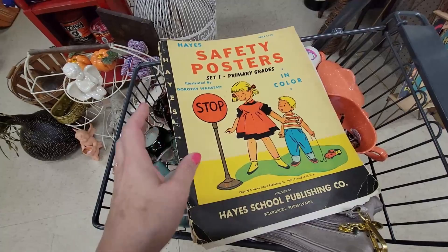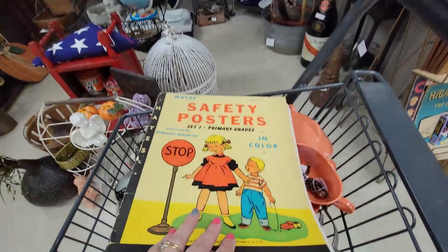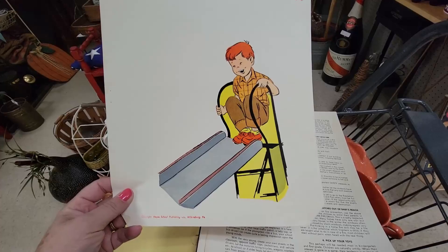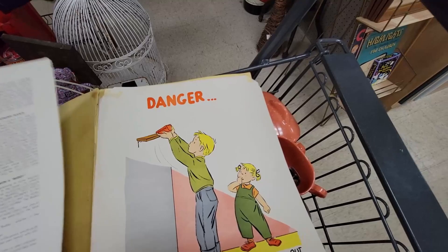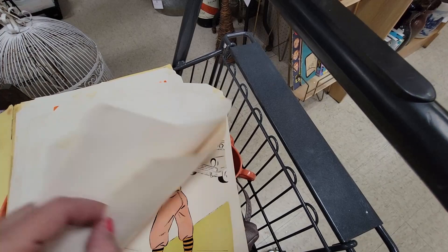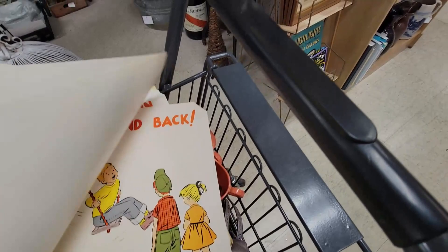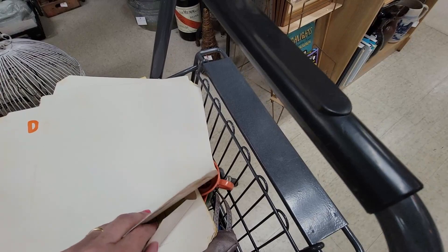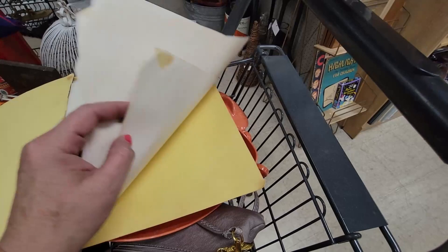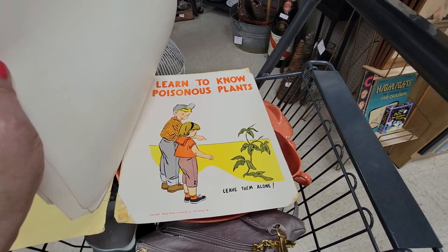I found this book — Hayes Safety Posters. It's $9, but I just can't resist stuff like this. The condition is the binding's coming off, but — 'Wait your turn on the slide.' And danger — 'Keep matches out of baby's reach.' They kind of look like a female version of Dennis the Menace. 'Don't play in the street.' 'Don't play with fire.' 'Look both ways.' 'Stand back.' 'Always swim with a buddy.' 'Look up when running.' Oh no — I've got to look where I'm going when I'm running. 'Learn to know about poisonous plants.' I don't know — it's just weird.